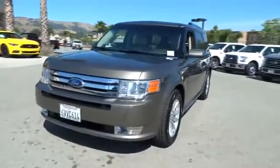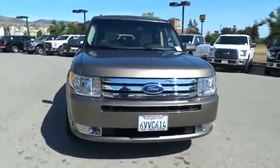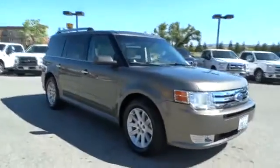2012 Flex. Flex isn't just exciting to look at, it's exciting to drive. It hunkers down, puts a limit on lean, and is priced below $30,000.